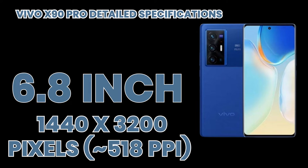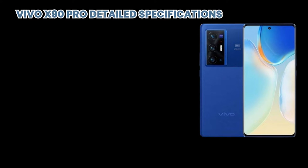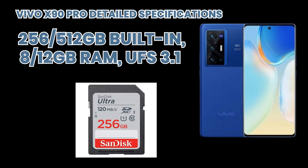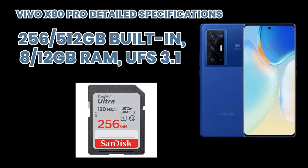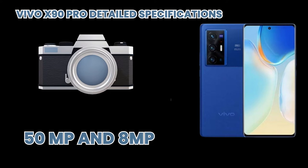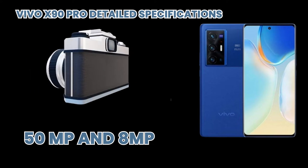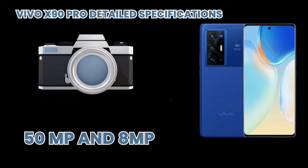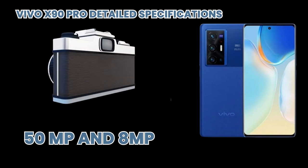It has extra features like a 120Hz refresh rate. The memory is very vast, including 256GB and 512GB storage options with 8GB to 12GB of RAM. Its rear camera is fantastic, featuring a 50 megapixel sensor with f/1.6 aperture and laser AF.